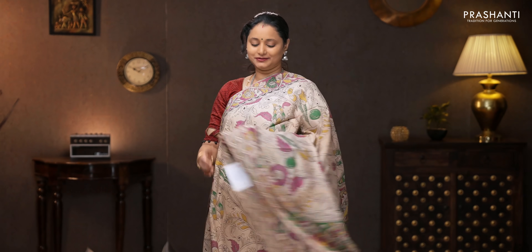Beige — a very subtle and classy saree with all-over Kalamkari prints running throughout the body. Printed pallu, and an all-over floral printed blouse. Priced at 1250.